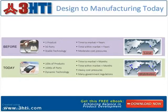Imagine if there was a PLM tool that would take all this pain away — a system that's inexpensive, scalable, easy to use, and simple to implement.